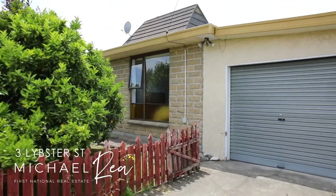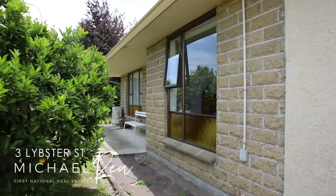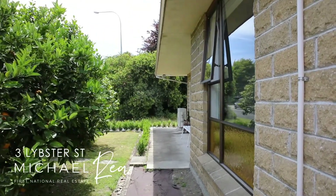The owner is serious about selling, hence them providing a building report so you know every little bit about the property you need to know. So if you have the time and the skills to make this property something truly special, then do not delay contacting me, Michael Ray, at First National Marlborough.